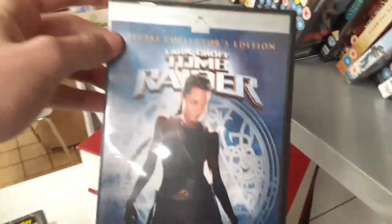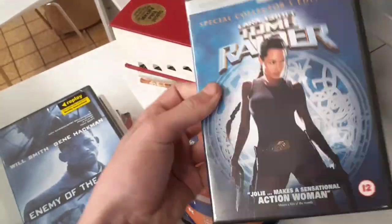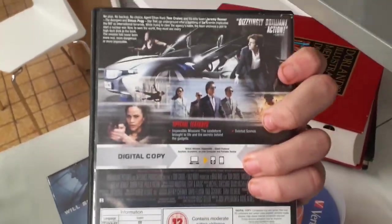Tomb Raider — Lara Croft — I don't have this in my collection so I'll pick it up. Leave your comments on the movie and I'll definitely watch it this weekend. Mamma Mia the movie, brand new and sealed with the sleeve — pretty cool, but I already have that so passing. Ghost Protocol — Mission Impossible — picking this up to resell since I already have the 5-movie Mission Impossible collection. So there we go.